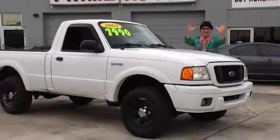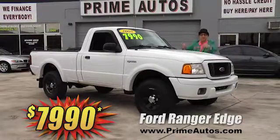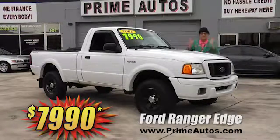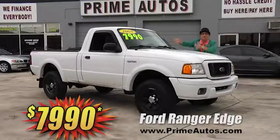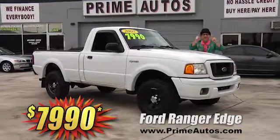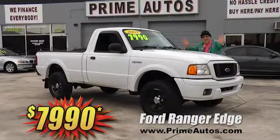Prime Autos has a great selection of all the most popular pickups, like this 2005 Ford Ranger Edge Edition. It's loaded with the optional V6, hard-to-find automatic, CD, bed liner, and more. Everyday low price at only $7,990.